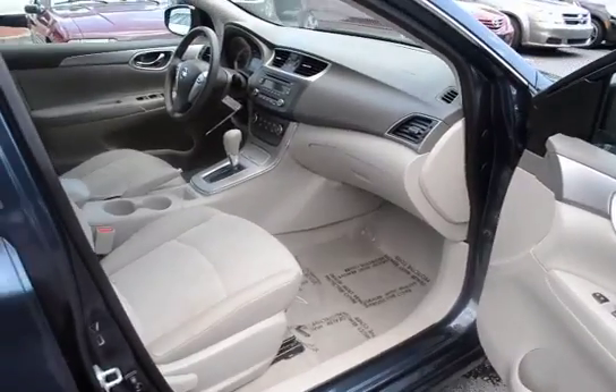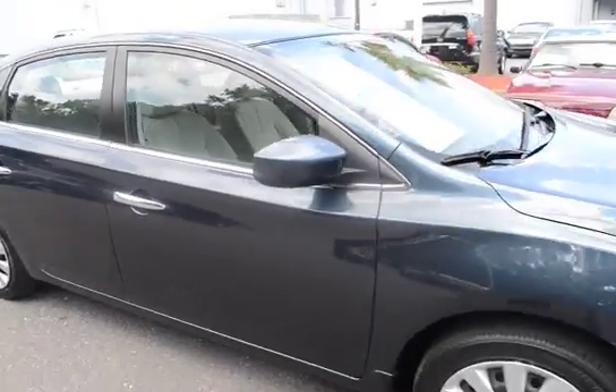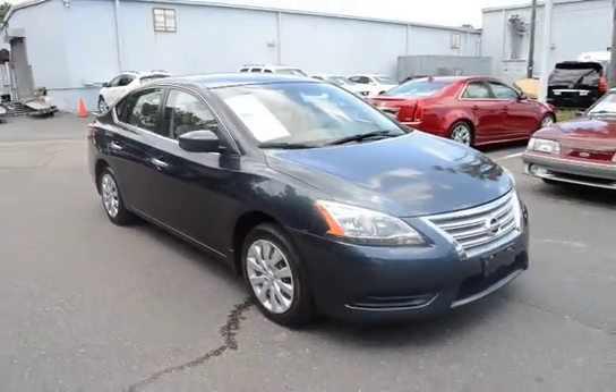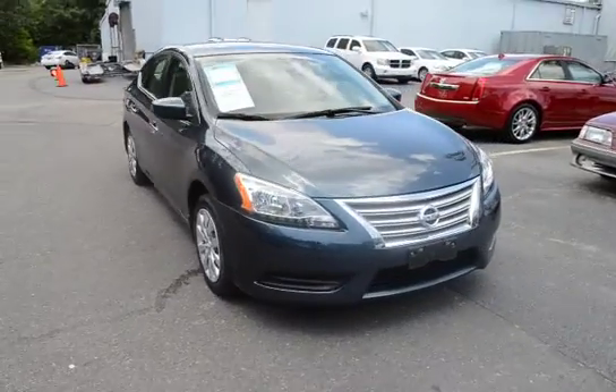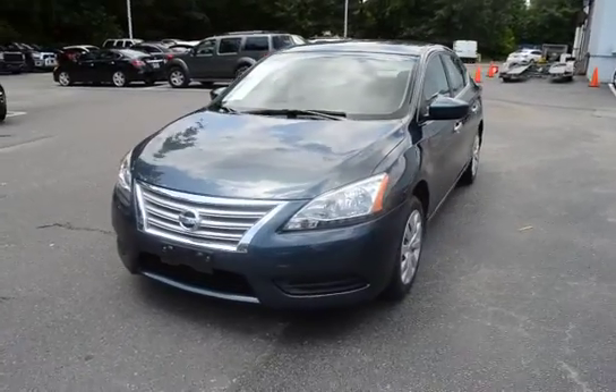For more information on this vehicle, you can visit us online at CharlestonNissan.com, or give us a call right here at the dealership at 843-571-2810, or you can come check us out in person here at Charleston Nissan on Savannah Highway.